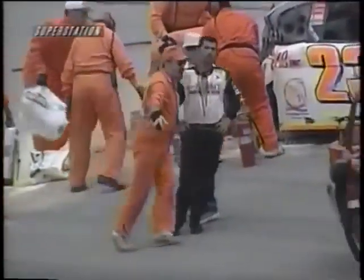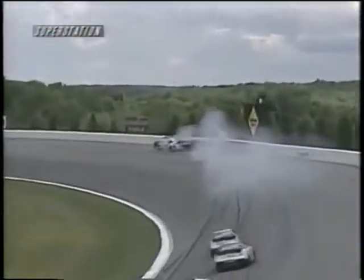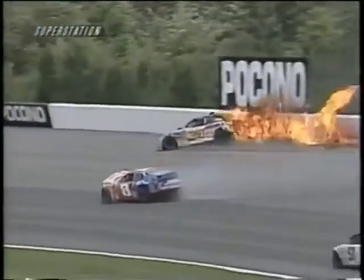It was very, very scary a minute ago. Let's take a look and see what happened. Turn one — you'll see how it starts, but you see how the left rear is locked up. It shoved the whole rear clip underneath the rear end there, and that's what caused a fuel cell disruption.